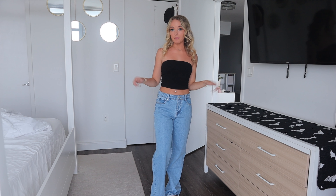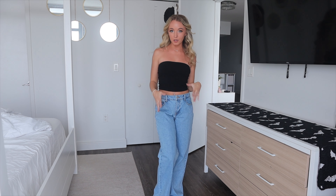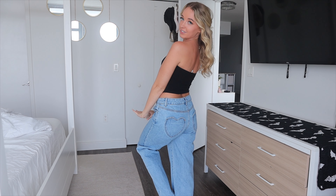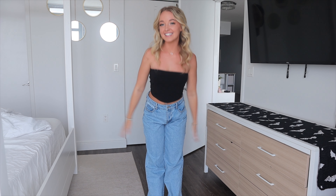Hey guys, it's Destiny and today I'm back with another Fashion Nova try-on clothing haul. This one is all denim bottoms. I got some jeans, a pair of shorts, and some mini skirts. I just feel like I really needed to elevate my denim wardrobe, and Fashion Nova literally has every look and every style. They have so many pieces, including the ones I'm showing today, so definitely check out the link below and shop now.